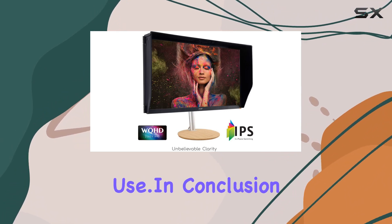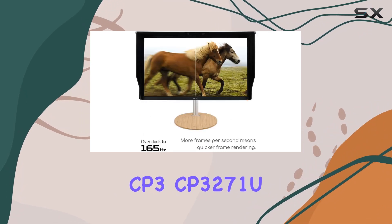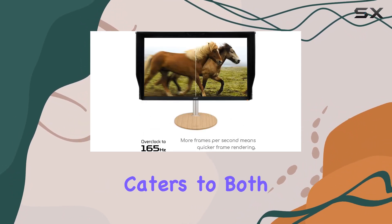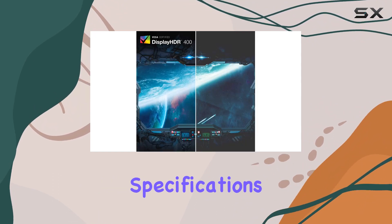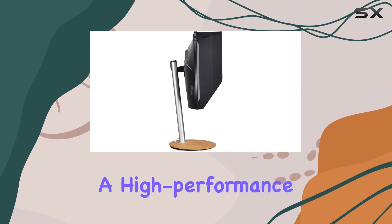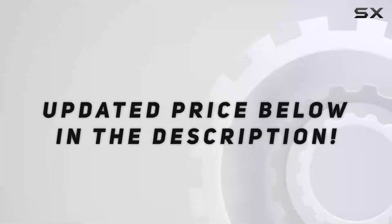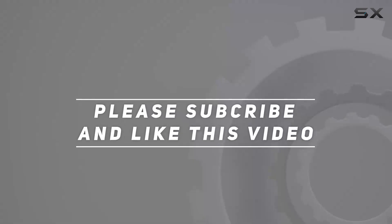In conclusion, the Acer ConceptD CP3271U is a feature-packed monitor that caters to both creative professionals and gamers alike. With its impressive specifications and thoughtful design, it's a solid choice for anyone seeking a high-performance display. Check out the video description for updated pricing, and thank you for watching.